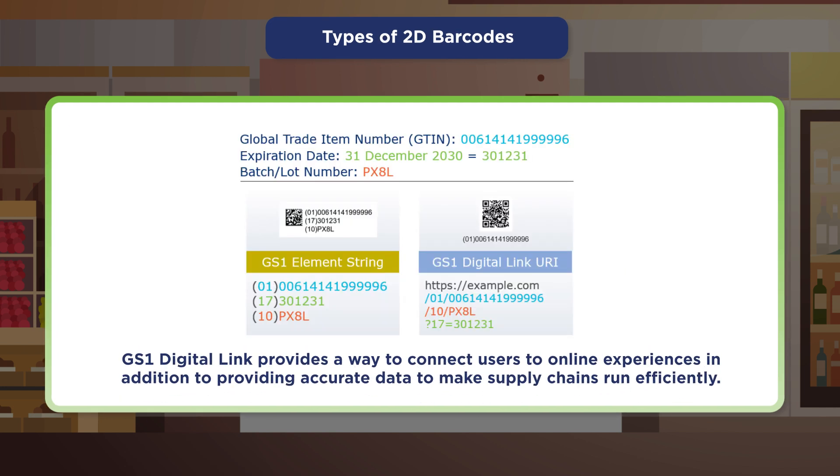These barcodes can all encode data like GTIN, batch/lot number, expiration date, country of origin, serial number, and more. Barcodes using GS1 Digital Link have that data in a web-friendly format that provides a way to connect users to online experiences, in addition to all the benefits that can come from having the right data to make supply chains run efficiently.